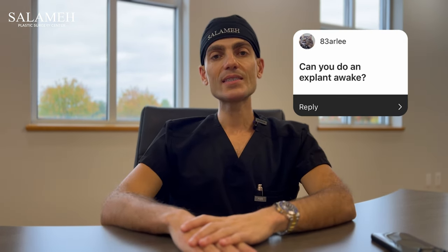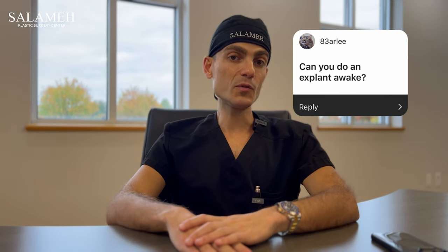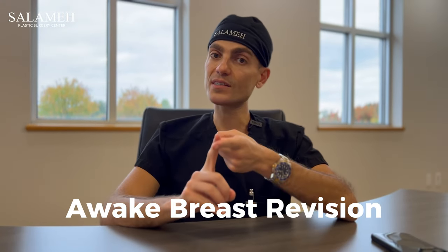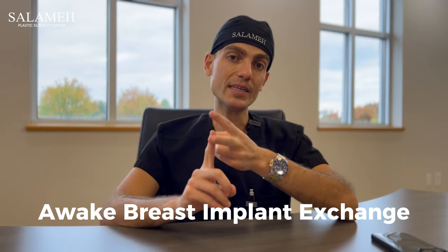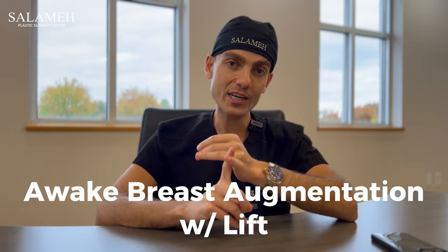Can you do breast implant removal or explant awake? The short answer is yes. We do breast explant awake, breast revision awake, implant exchange awake, breast augmentation awake, breast augmentation with a lift awake. Pretty much any breast surgery can be done awake.